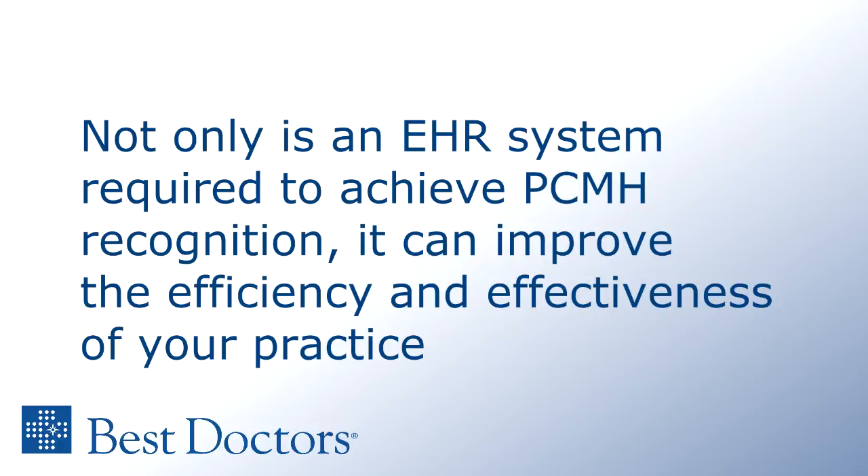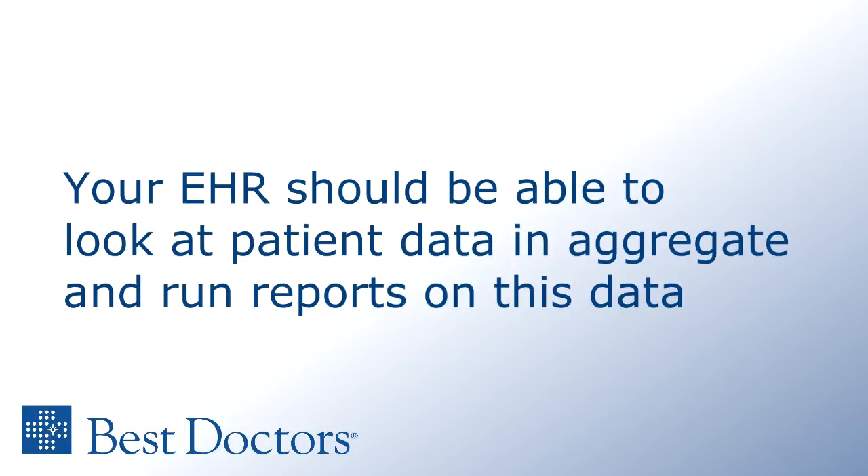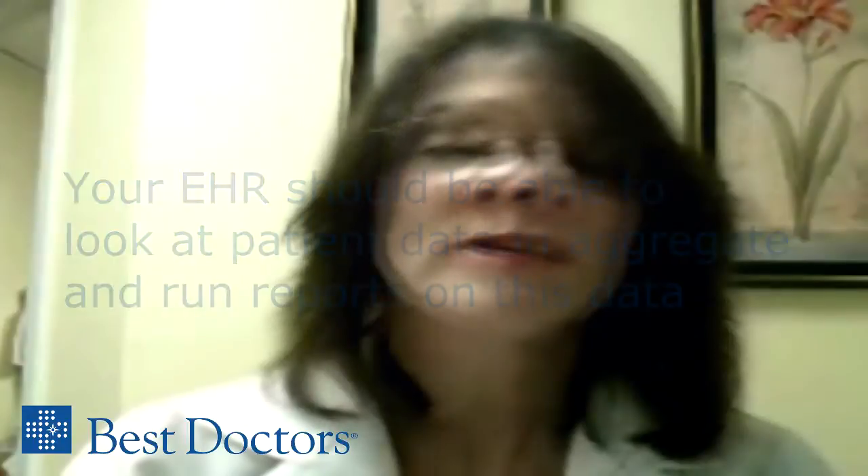First of all, be sure that your current EMR, or one that you're considering purchasing, meets medical home requirements. This means that it has the capability to do more than just keep a list of individual patient data, but allows you to aggregate patient data and look at it in different aspects. You will want to be able to see the sex and gender ratio of your patients or break down the data by disease date, and you need to be able to generate reports as part of the patient population data.